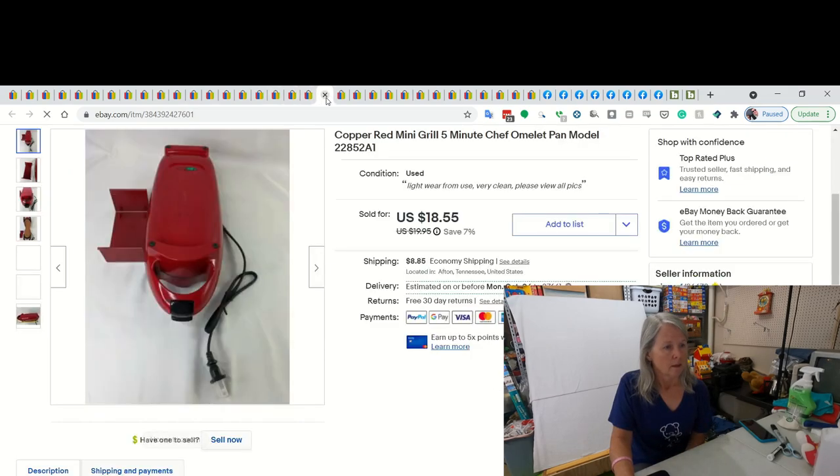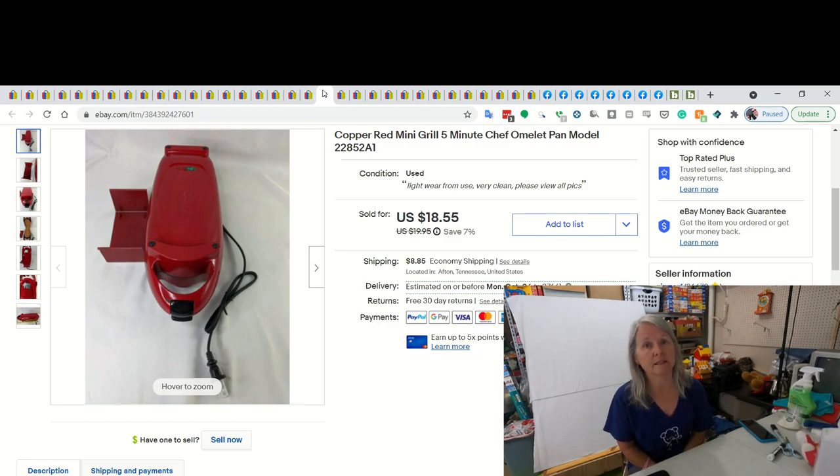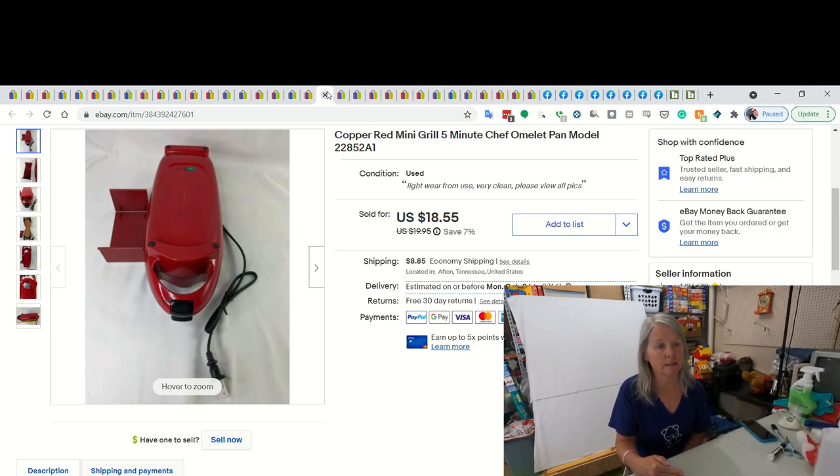This is a sad story. I ended up selling this copper red mini grill for $15. And they filed a return for broken and sent me pictures - it was demolished. The box was destroyed. I haven't filed the claim yet. I'm going to try, but I have had zero luck filing claims for postal damage here recently. I need to start filing appeals, which I haven't to this point. But this one was destroyed, so I've already given a refund.